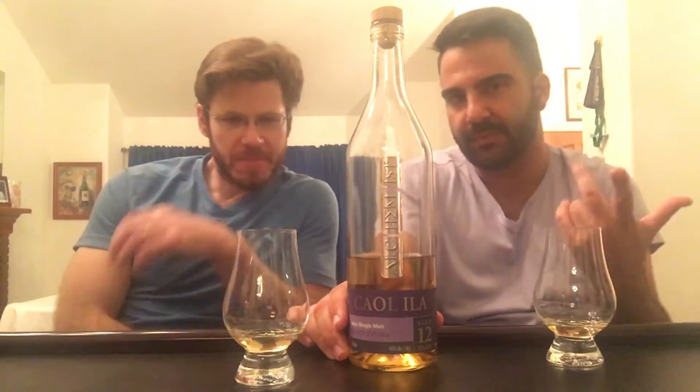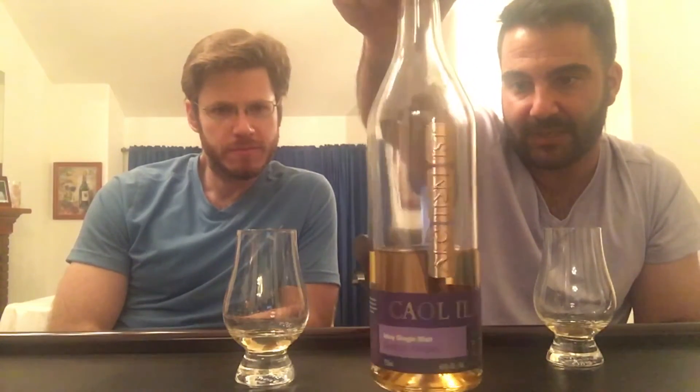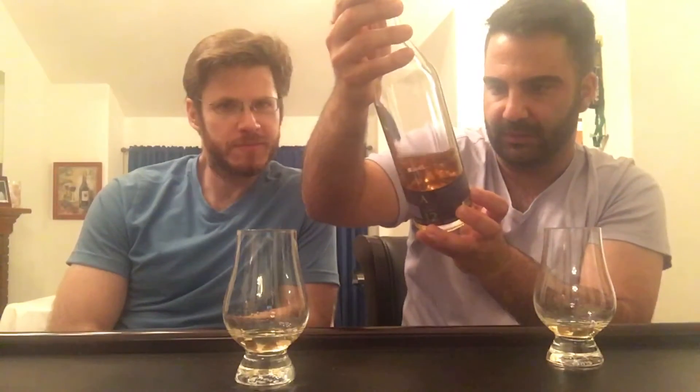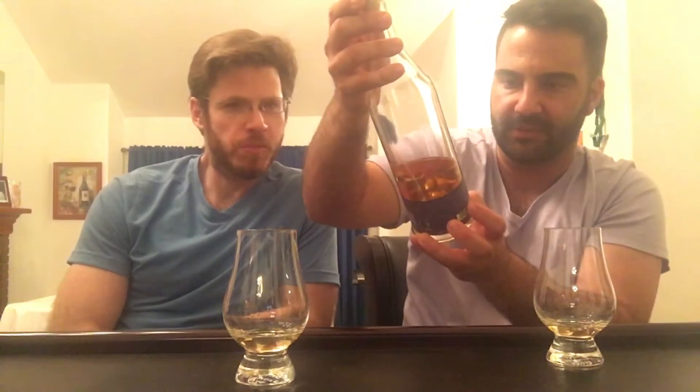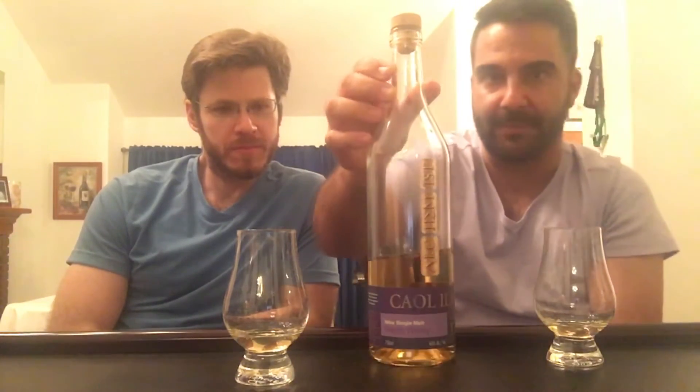Welcome to another session of malt reviews. We're excited to do more Caol Ila whiskeys — a few people have mentioned we haven't done too many and requested we do more. Here is a bottle of Caol Ila bottled by the Alchemist, an independent bottler. It's bottled at 46% ABV, it's a 12-year-old Caol Ila, and it says on the bottle distilled October 1996, bottled October 2008.